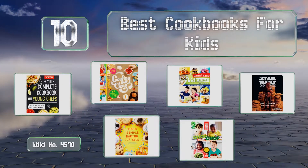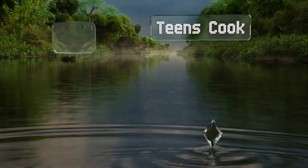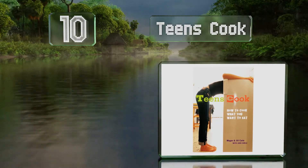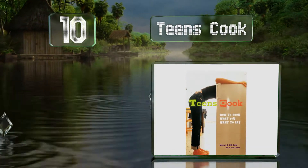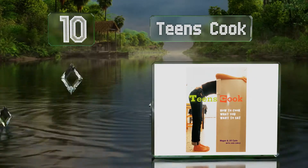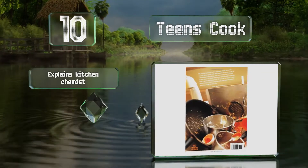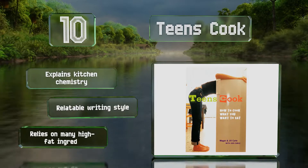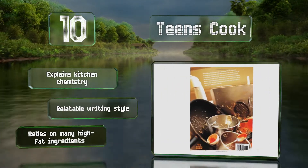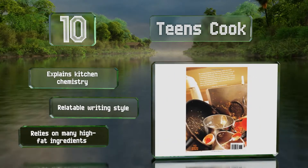Starting off our list at number 10: if you're trying to make older children more independent, Teens Cook can help. It teaches them how to prepare some of their favorite foods, as well as how to adapt them to fit specific dietary needs like veganism or vegetarianism. It explains kitchen chemistry and uses a relatable writing style. However, it relies on many high-fat ingredients.